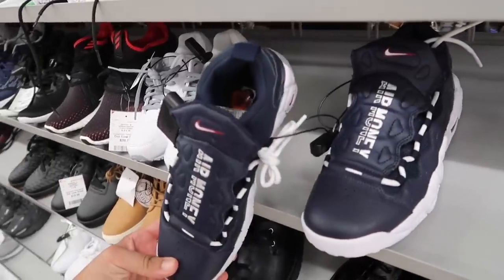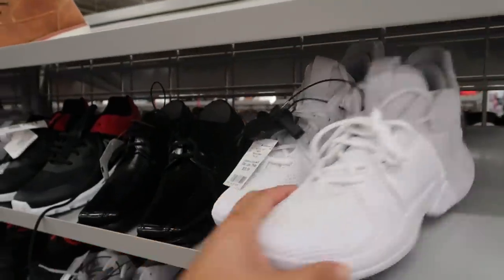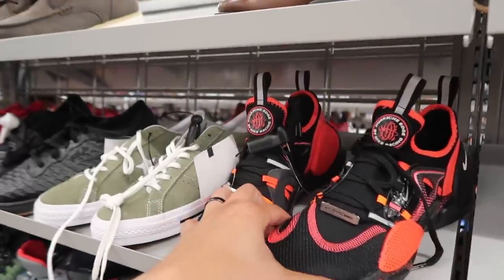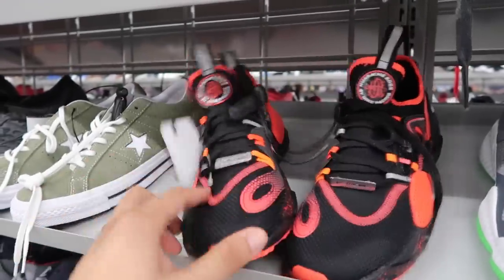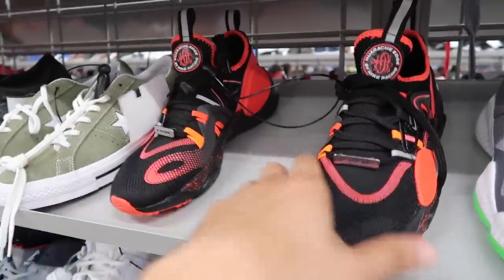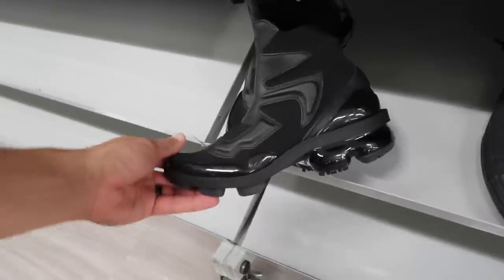Air Money in navy blue, red and white, $40. They also have a Jordan Westbrook Why Not, $40, size 7. Parachute Edge - Nike racing shoe. I thought these were pretty cool but unfortunately they are for kids, $50, size 6, comparable value $75. I like the color and the design isn't too bad.